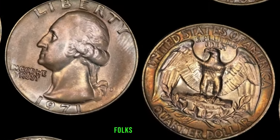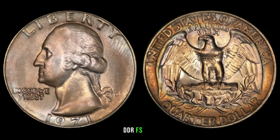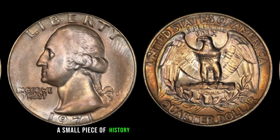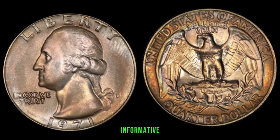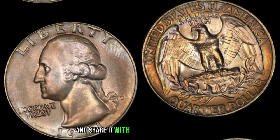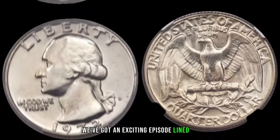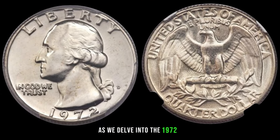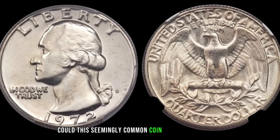The 1971 D Washington quarter DDRFS 801 — a small piece of history that could be worth millions. We've also got an exciting episode lined up as we delve into the 1972 P Washington quarter. Could this seemingly common coin be hiding a fortune?